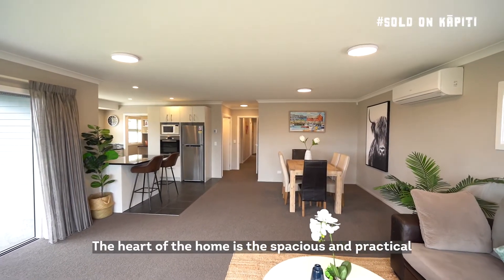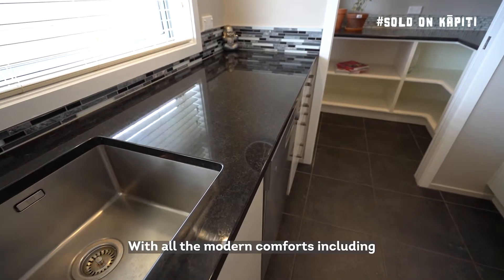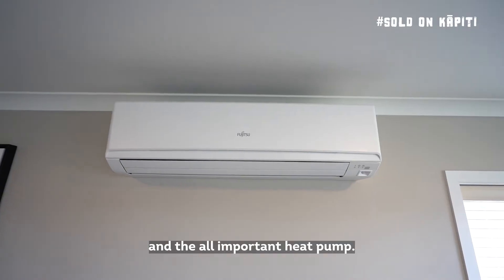The heart of the home is a spacious and practical living, dining and kitchen area, with all the modern comforts including granite bench tops, underfloor heating and the all-important heat pump.